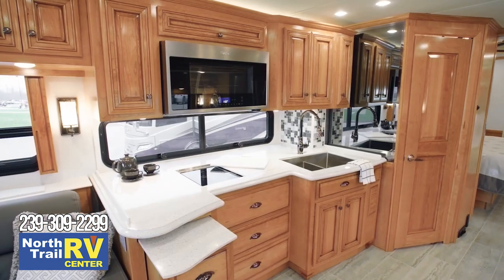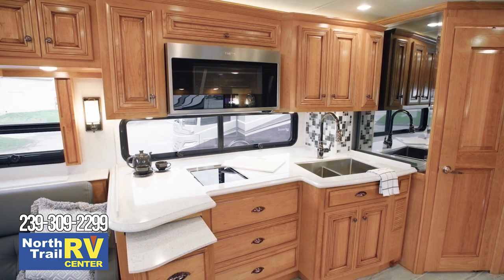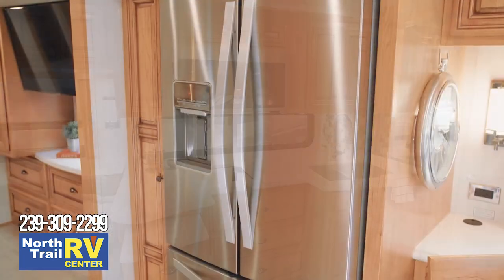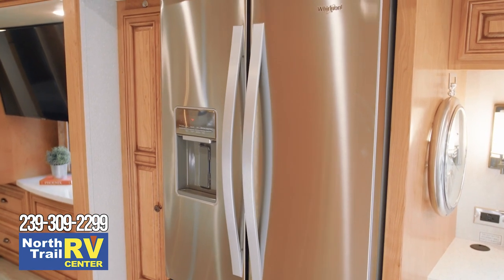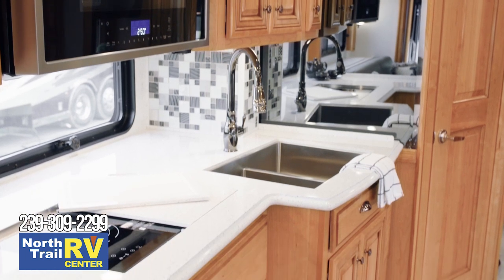We'll take a look around the Dutch Star kitchen, where cooking is always a pleasure. The cabinetry features soft-close drawers for a residential touch. The appliance package includes a brushed aluminum Whirlpool refrigerator, a stainless steel convection microwave, and a two-burner cooktop.